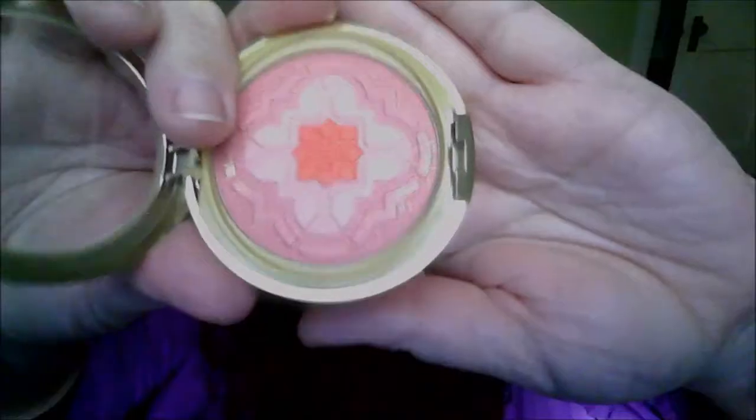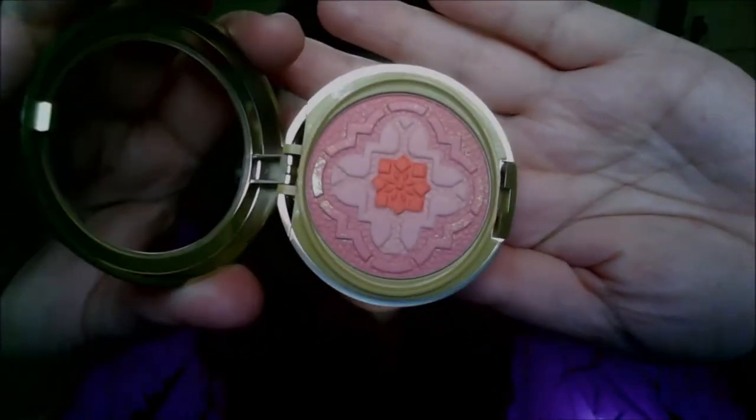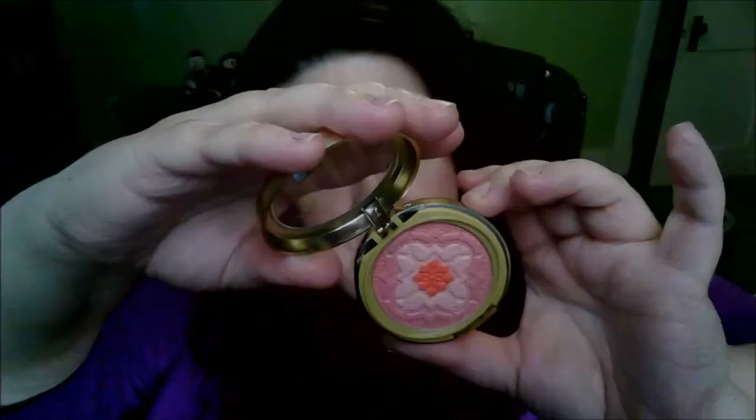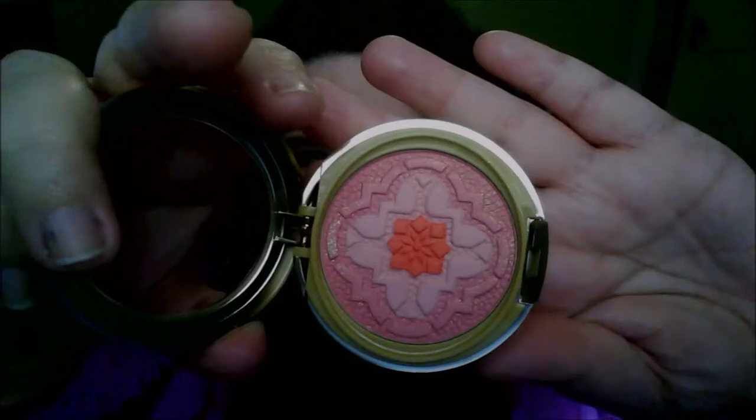I've seen the blushes — I think it was Terrababies who had showed them. There's two of them: one is in Rose and the other one is in Natural. They have this really pretty design on them. I got mine in Natural.